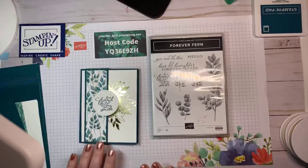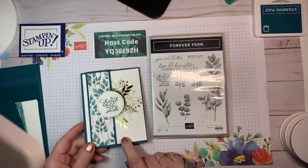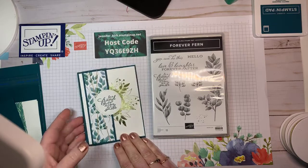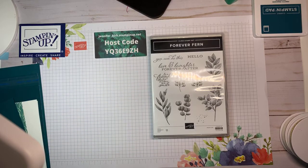We're going to make this card, but before we get started I have some new fun things to share with you. As a demonstrator we get to pre-order from the new upcoming annual catalog. There will be a new catalog release on June 3rd.